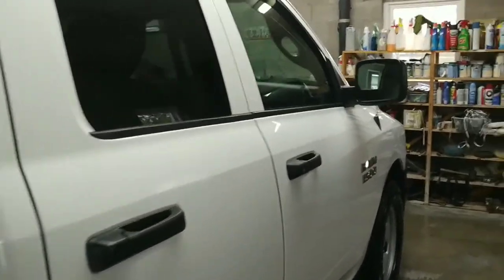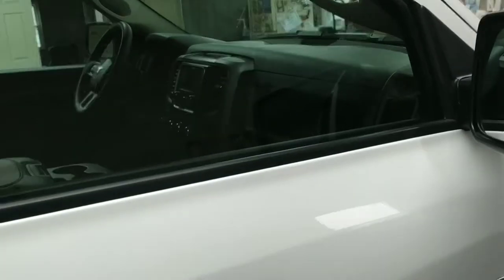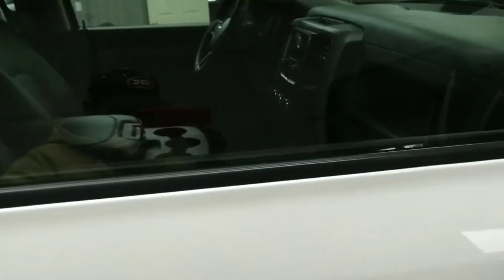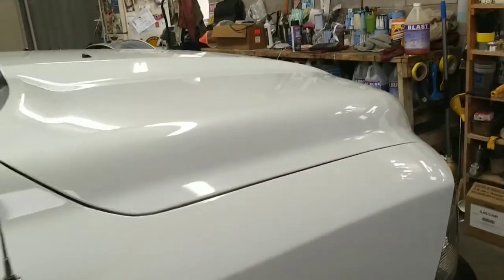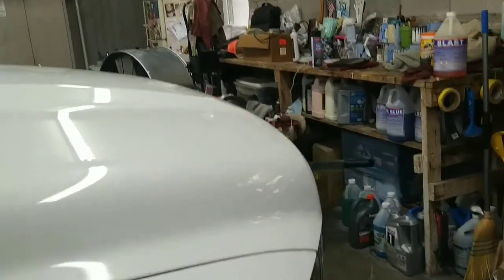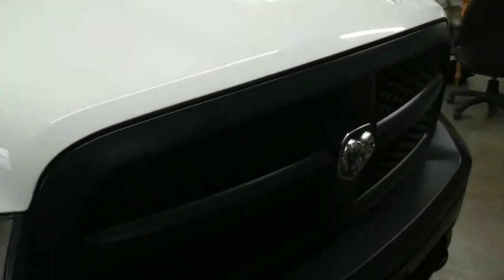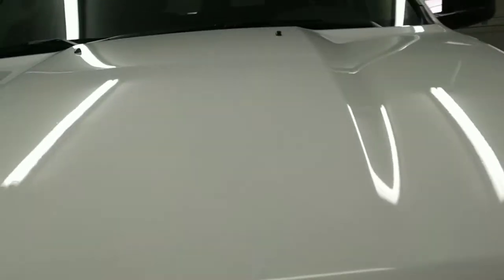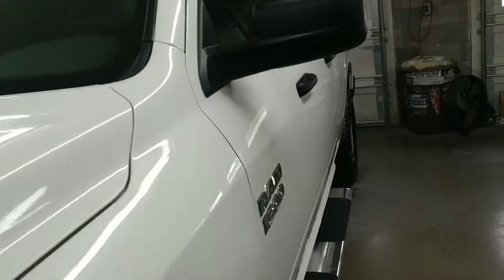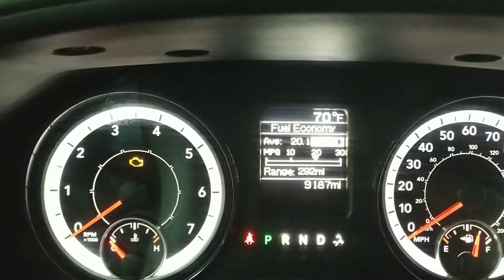We'll get inside in a minute to show you the interior — it's got leather. It's a very nice vehicle and the price on it is going to be pretty fair. It's also got low miles, which we'll confirm once we're inside.